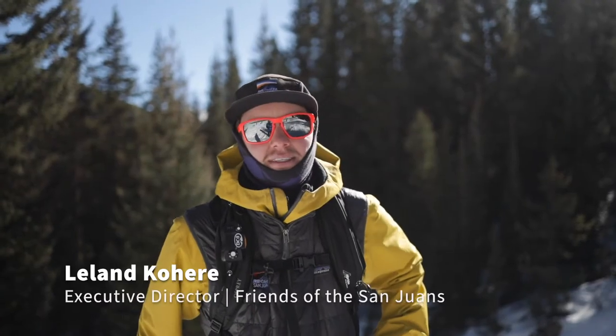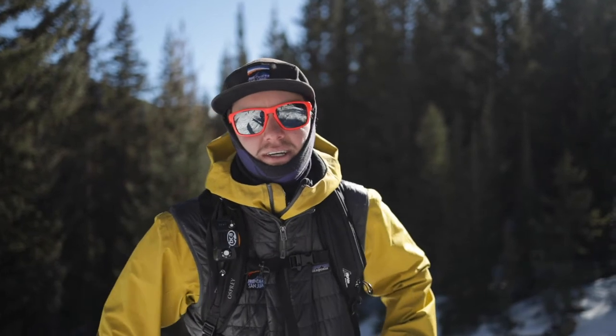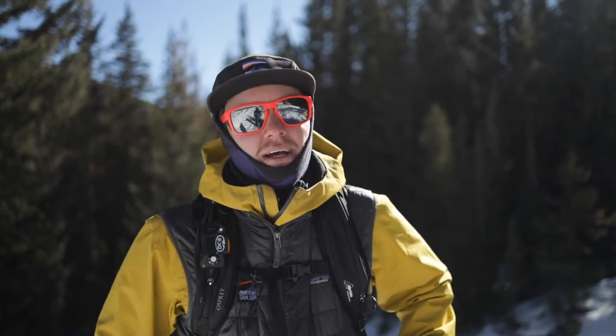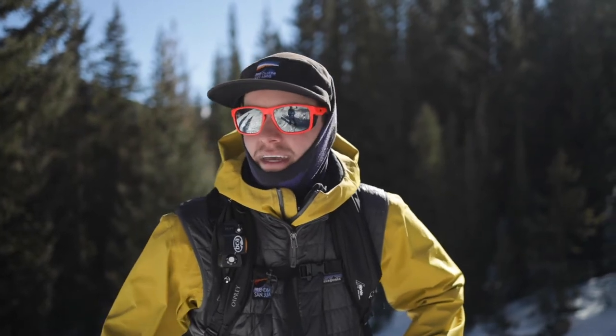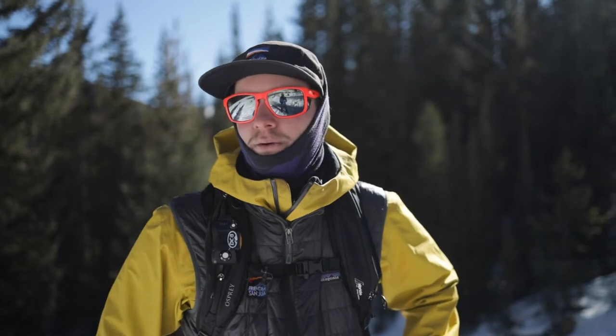Hey everybody, my name is Leland with Friends of San Juans. Welcome back to another episode of FOSJ Shorts — tips and tricks for backcountry travel in the San Juan Mountains. Today we're going to be talking about getting the forecast. We're lucky enough to be joined by South San Juan's own CAIC forecaster, Chris Bilbrey.